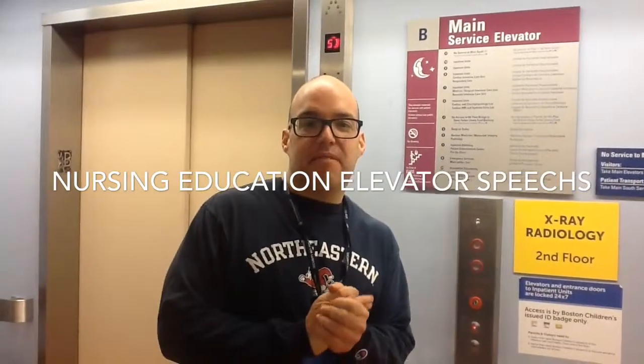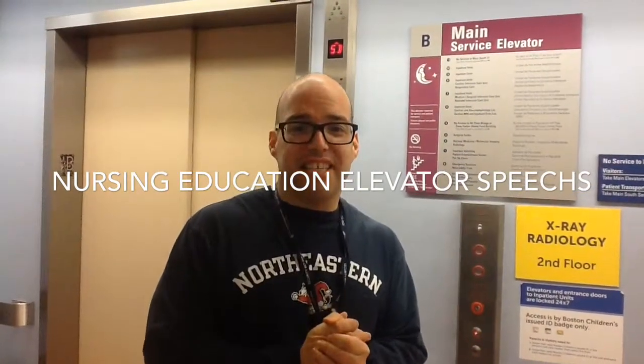How's it going? It's Dennis from Clinical Education Informatics, and welcome to Nursing Education Elevator Speeches.